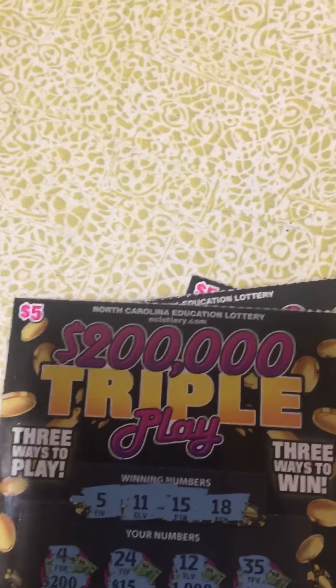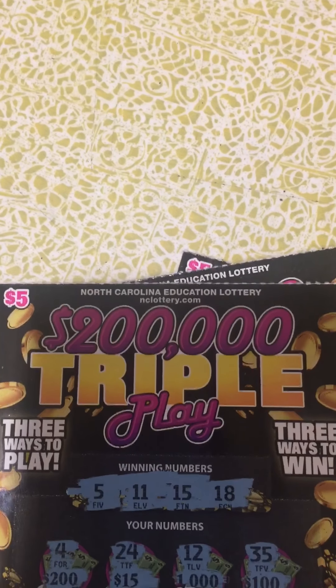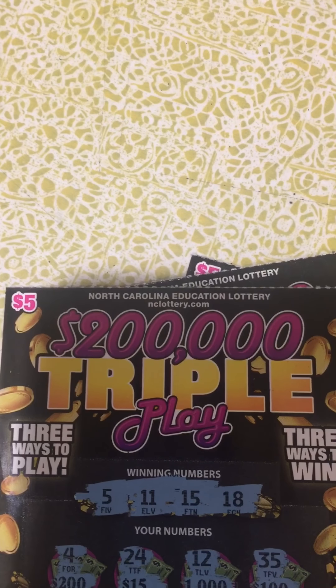Good evening YouTube and welcome back. I'm back for one last time tonight with some North Carolina Education Lottery scratch-off tickets.